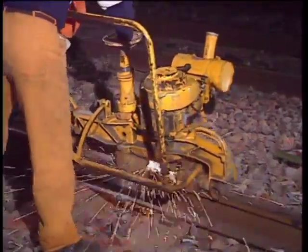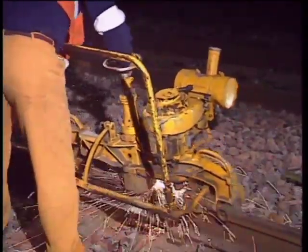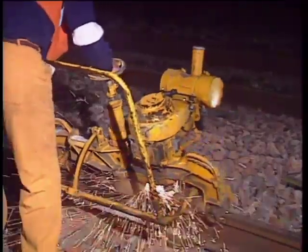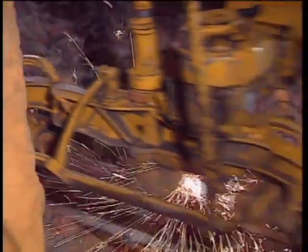Rail grinding in the vicinity of ATP installations must be carried out with the portable rail grinder. Up to the present time, no conclusive tests have been carried out with the rail grinding train on ATP-fitted track. However, experience has shown that cables have been damaged by this train in the past. So when in doubt, don't.